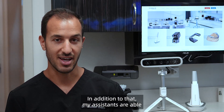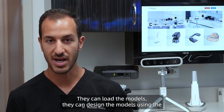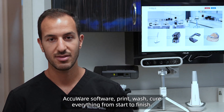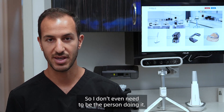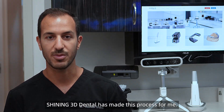In addition to that, my assistants are able to do everything because of how simple this protocol is. They can load the models, design the models using the AccuWear software, print, wash, cure — everything from start to finish. So I don't even need to be the person doing it. And that's really a testament to how simple and efficient Shining 3D has made this process for me.